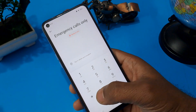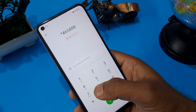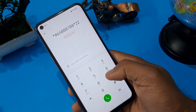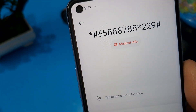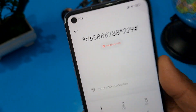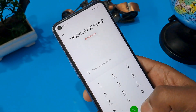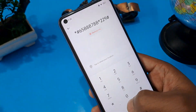Let's start this process. I'm going to share the OPPO FRP code — this is valid till March 2023. The code is: star hash 6 5 triple 8 7 double 8 star 2 2 9 hash. You can note it down or take a screenshot. Press the call button — you will see a call failed pop-up message.